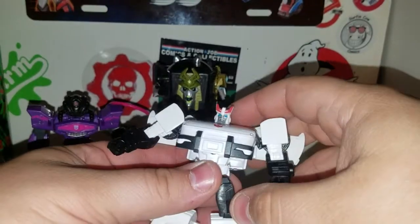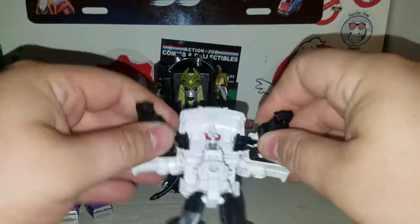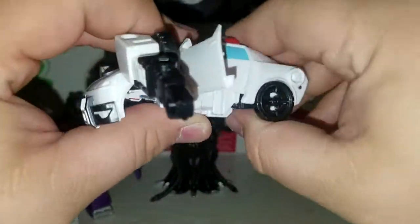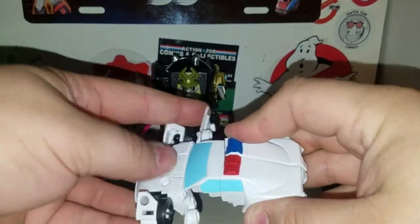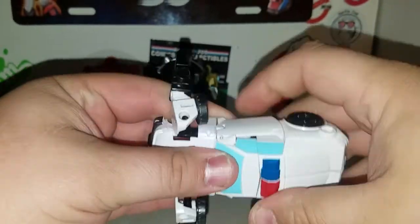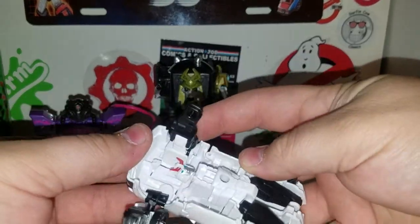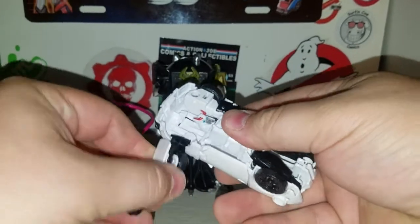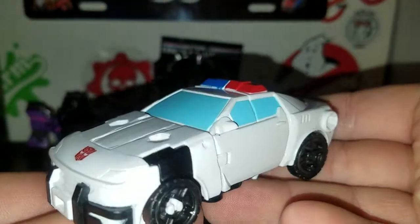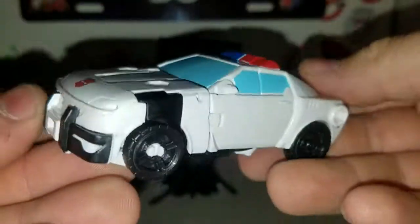To transform Prowl: unpeg this section here, bring it up, bring that down. Put his feet together, close it together, close the doors on the side. Bring this section in. Bring his arms down, bring that in, bring it down. And we've got Prowl in his vehicle mode — his police car. Which is cool, I dig it a lot.